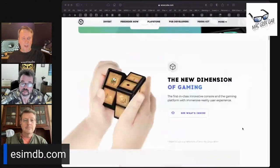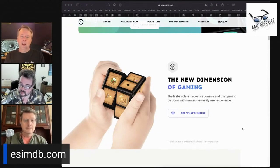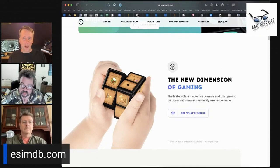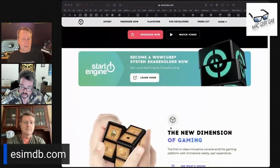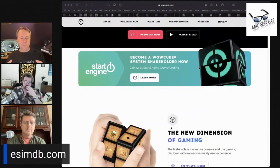I got to see these things being used. The idea is it's eight cubes connected together magnetically, each corner has three screens on it. You're going to want to go to wowcube.com to check this out, or watch the MGG video to see how this thing works.